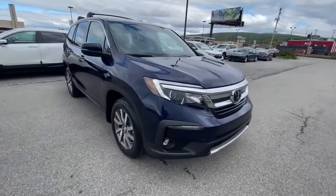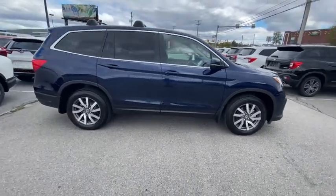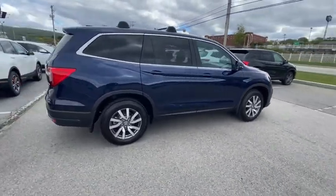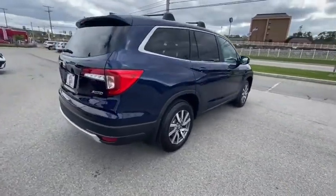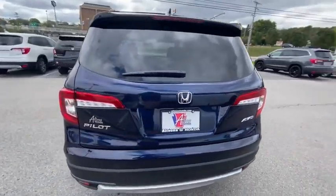Take a ride in the 2021 Honda Pilot. Optimal utility. Indulgent interior. Powerful performer. You'll be ready for almost anything in the Honda Pilot. Here are some of this vehicle's great options.